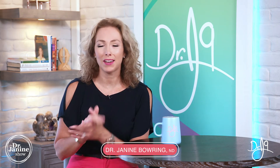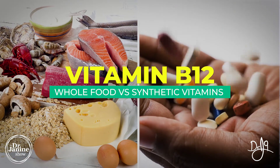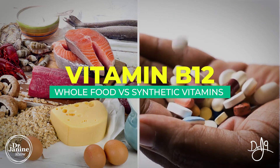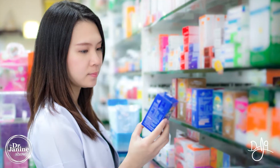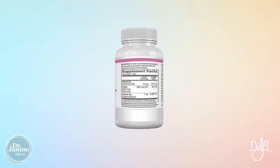Welcome, I'm Dr. Janine Bowery, naturopathic doctor, and today I'm discussing whole food versus synthetic vitamins and specifically vitamin B12. I really want you to check your vitamin B12 labels at home — whether it's your multivitamin, your B complex, or simply a standalone vitamin B12 supplement.